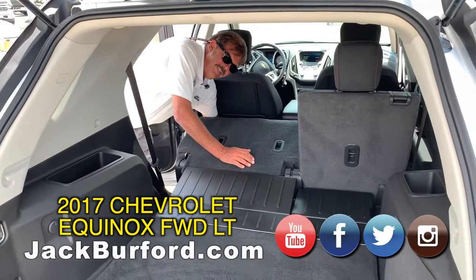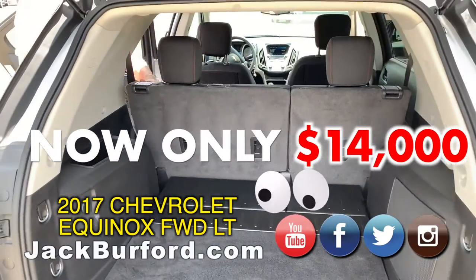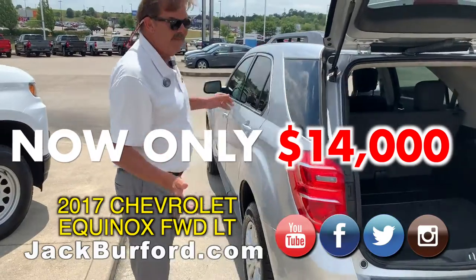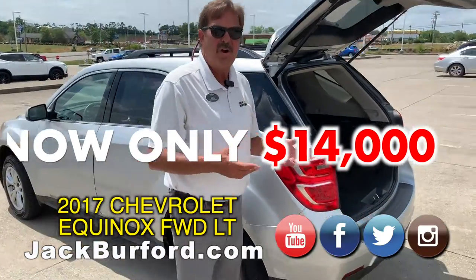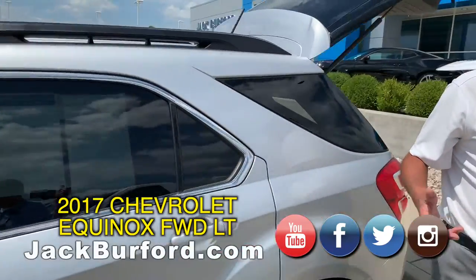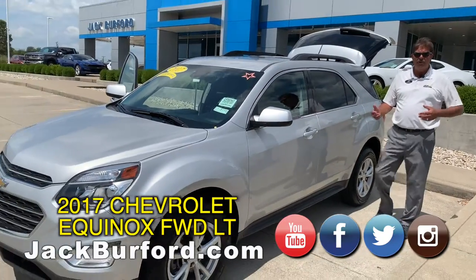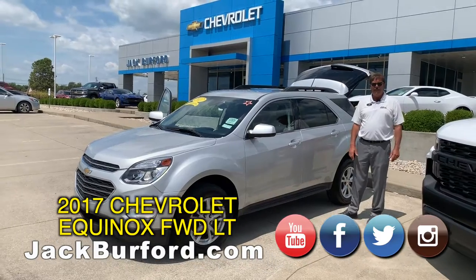The best part about this one is it's $14,000 plus tax. This particular vehicle has a NADA book value of right at $17,000. If you're in a car note right now and wanting something newer and you have a little negative equity — or you've heard the term upside down — this would be a great vehicle, because you can roll your negative equity from your other vehicle into a Chevy Equinox.